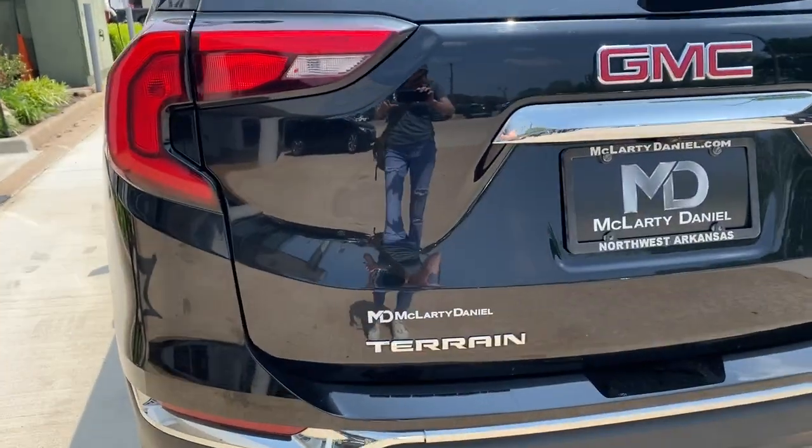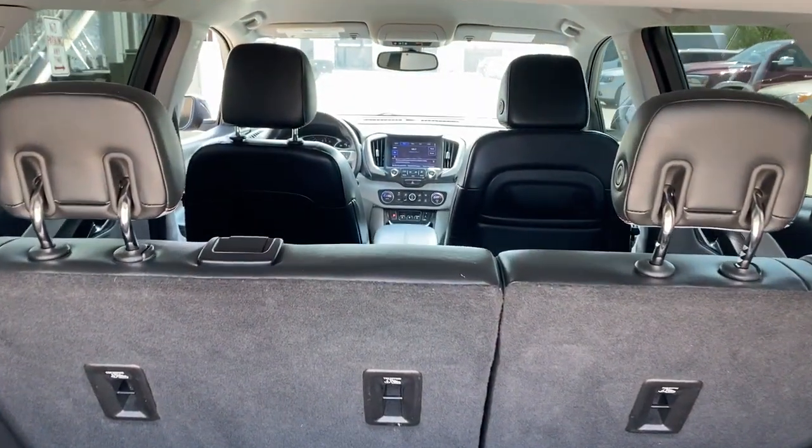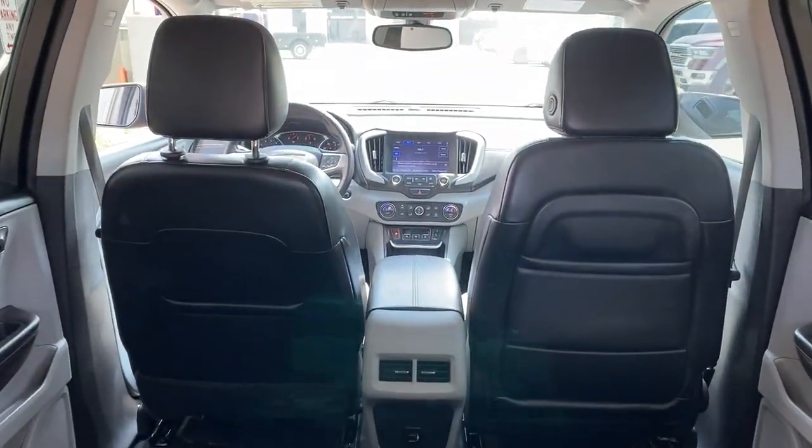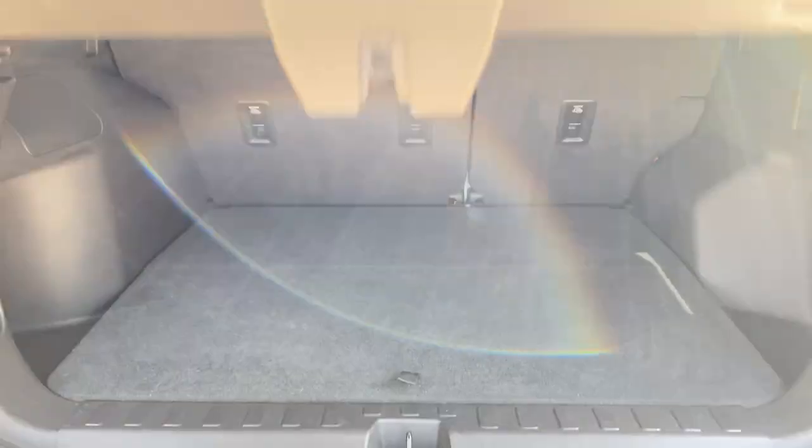These are just some of the great options this vehicle comes with: keyless entry, fog lamps, electronic stability control, Bluetooth, intermittent wipers, trip computer, power windows, bucket seats, four-wheel disc brakes, and power steering.